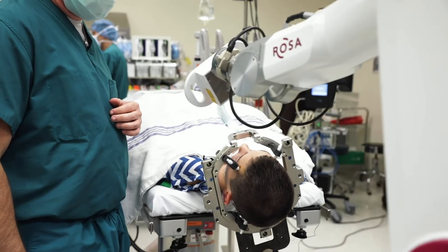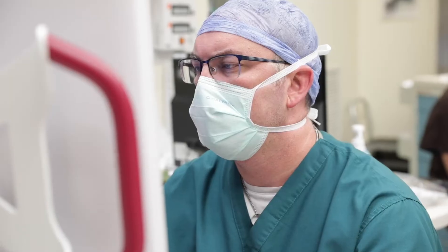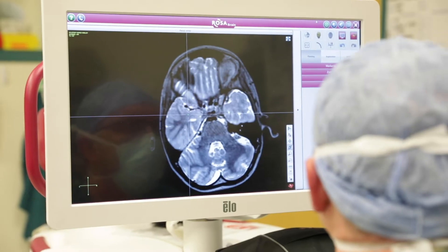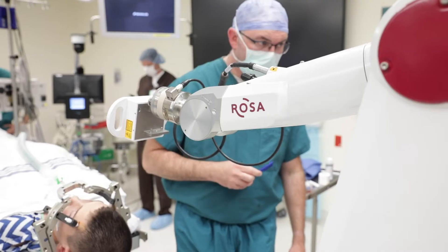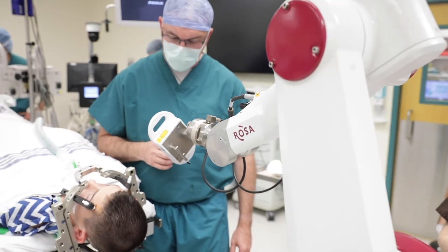Robotic surgery in neurosurgery through a robot called the ROSA is a device that we can use to perform many of the surgeries we've done traditionally — through smaller access, faster, with shorter hospital stay and less disruption to the brain. The ROSA allows us to collect information from the brain in a minimally disruptive way. In the past, that had to be done through a large surgery where we had to open a large portion of the brain.